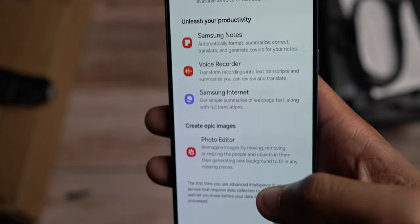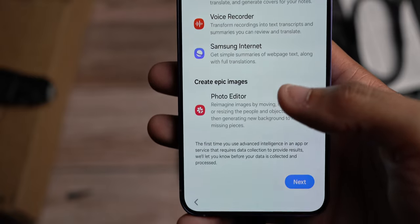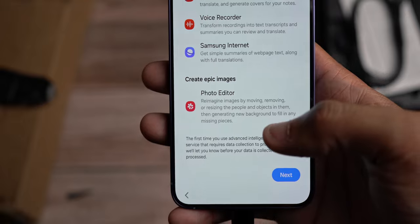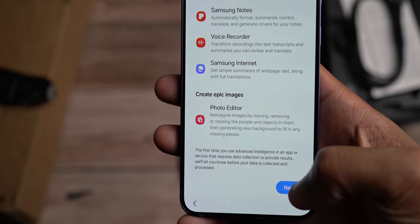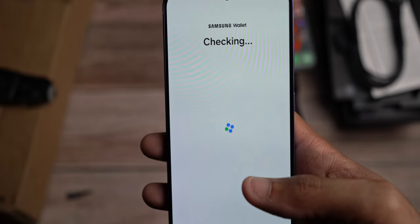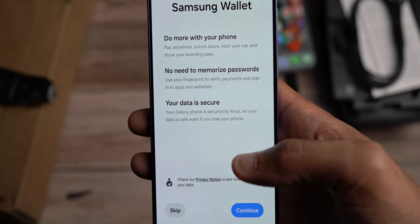And of course the photo editor is one of the biggest features they highlight, because you will get the AI feature at the bottom corner of the picture to let people know that it was edited with AI. So we're going to see how this works out.